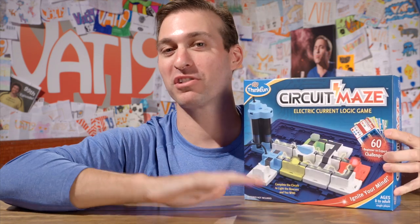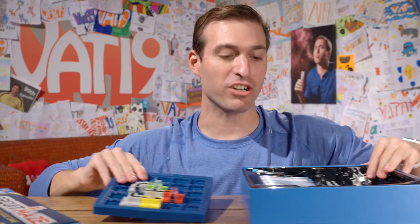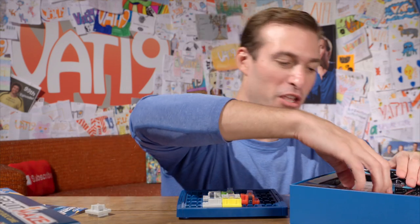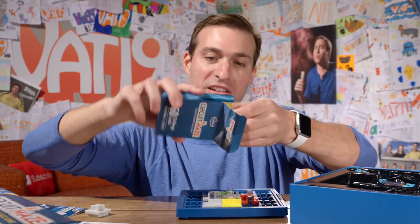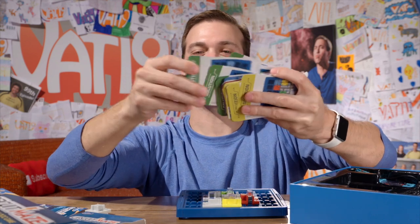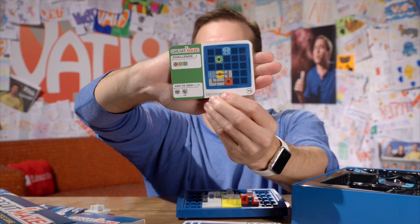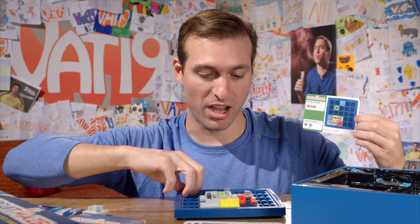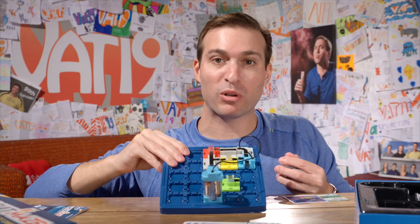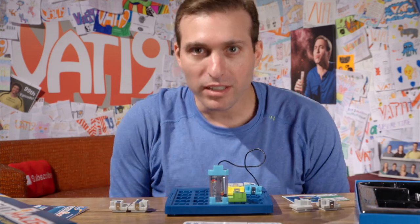This is Circuit Maze, from the folks that also invented Gravity Maze and Laser Maze. It's an awesome logic puzzle game that deals with electricity and building circuits. Because I was so successful with the V-Cube 7, we're going to try solving one of the easiest puzzles in Circuit Maze and see if I can do it in under one minute. You get 60 different cards ranging from beginner up to advanced. I'm going to grab a beginner puzzle — covering up the back because the solution is written there. This tells you how to set up your board and the other pieces you need to add to complete the circuit.